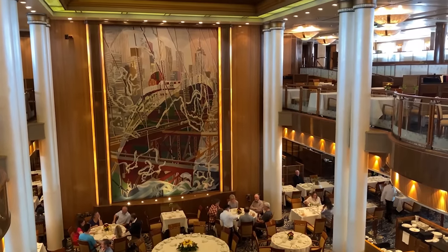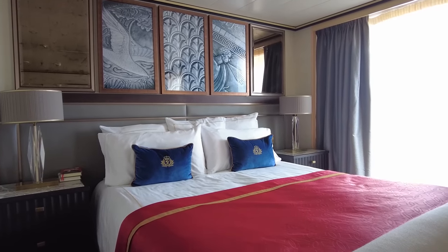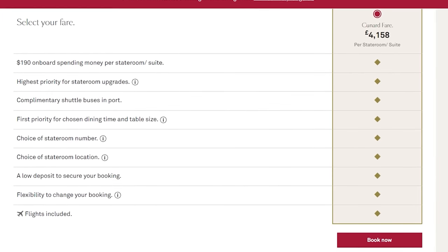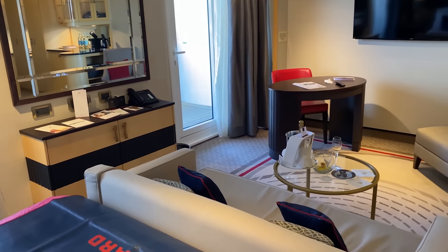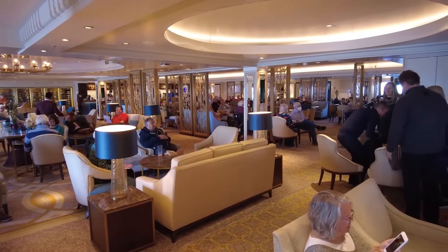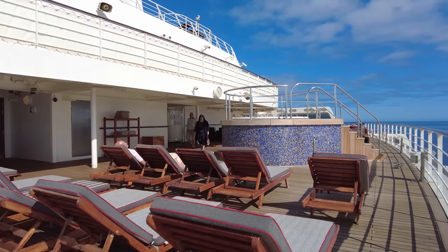Britannia has two sittings: an early fixed time sitting and, at the time of recording, a later anytime dining where you line up or join a virtual queue on the app to get a table. If you don't want to go to the cost of a suite but you want open-seated dining and a guaranteed table size, a smart alternative could be Britannia Club — the more premium balcony cabins with their own area in the Britannia restaurant with open-seated dining. Personally, I like to splash out on a crossing and go Queen's Grill, always booking midship. Don't worry that you will be locked out of large parts of the ship by not being in a grills suite cabin — they do have a small bar, a concierge lounge, and a small deck on deck 11 at the rear, but the rest of the ship is open and used by all.